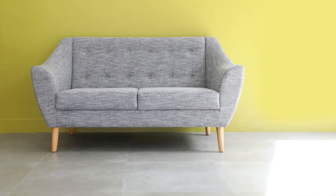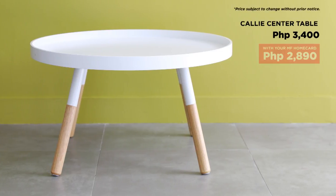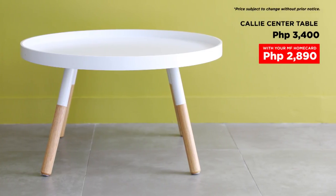Let's match this with this Cali center table. A pretty nice round wooden table, white top with long legs. You can have other knick-knacks placed under it.